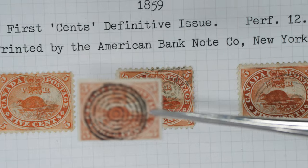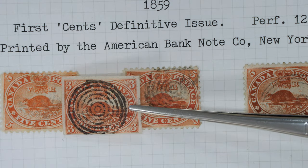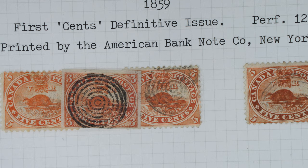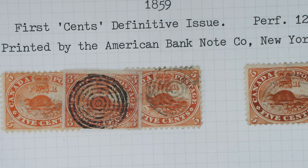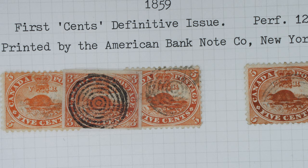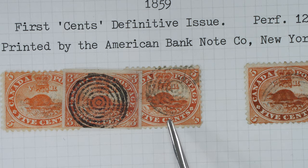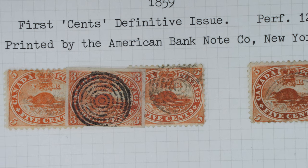I'll just put an imperforate example showing pence alongside. There we go — first issued, I think it's 1851 or 1853, the imperforates. There you can see imperforate with the word pence, later to be replaced with cents. So there we go — one of my favourite Canadian issues.